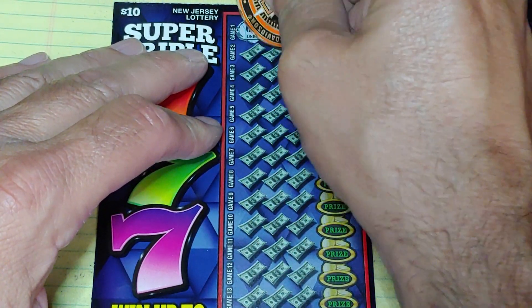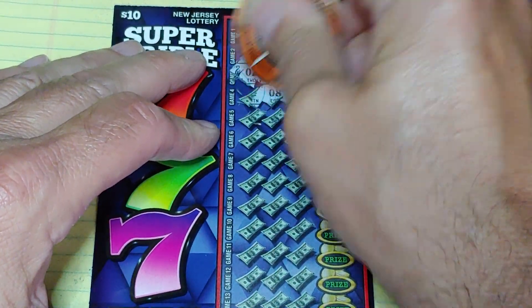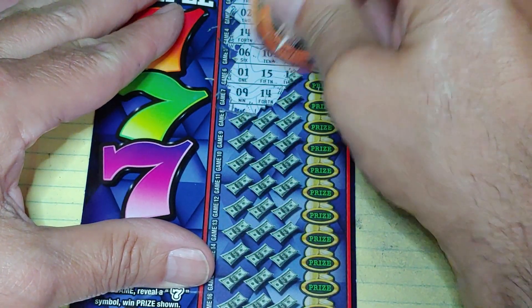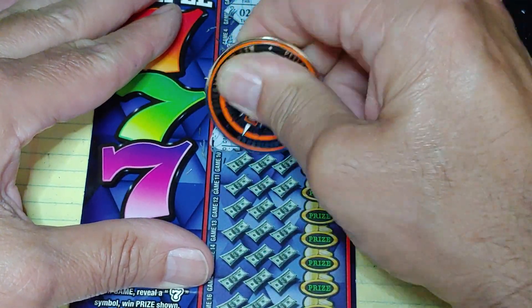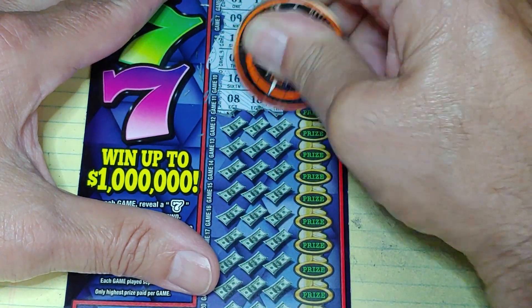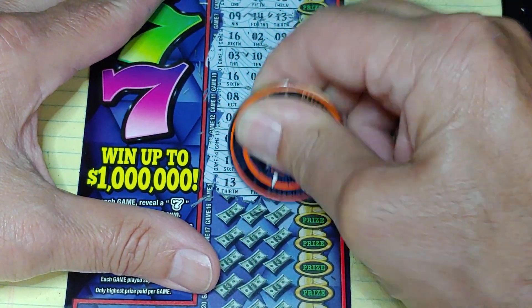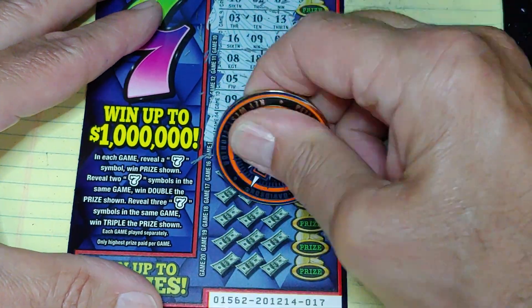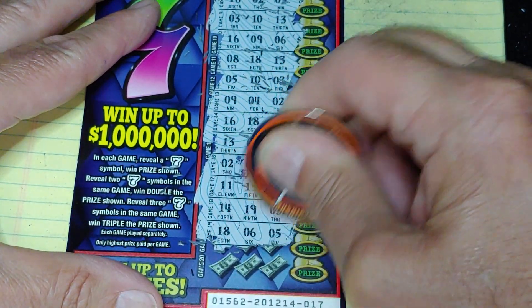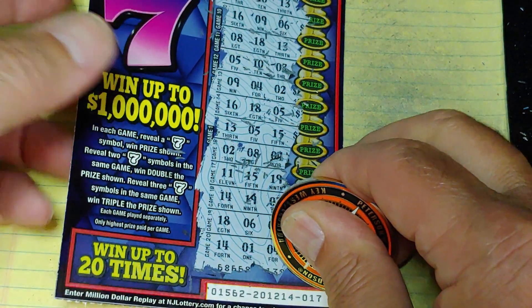Nothing yet. Halfway through, and I ain't got nothing yet. Well, luckily, these are only $10 tickets. But hey, it would be nice to get a win. Last row — all right, nothing there.